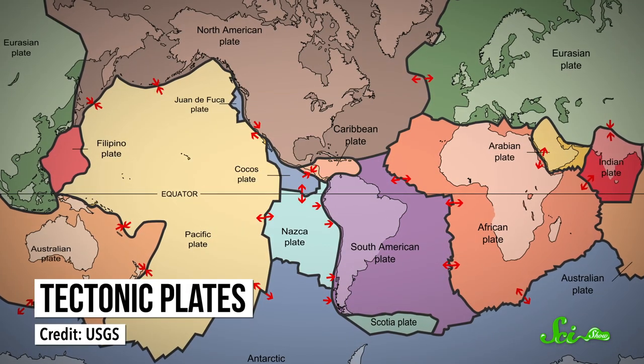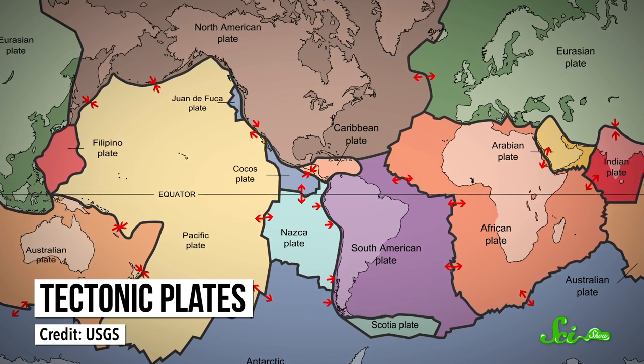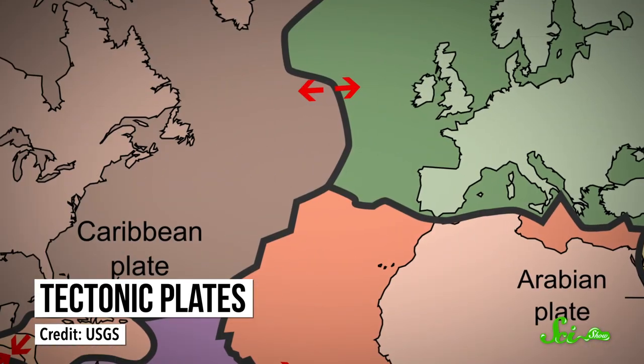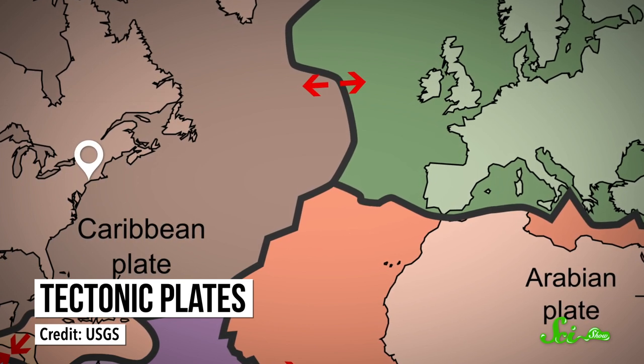We almost never notice it, but the ground under our feet is moving all the time. Earth's crust is separated into plates, and they're pushed into and away from each other by currents of magma. Every year, that magma spreads apart the Atlantic Ocean, and New York gets a couple centimeters farther from London. With scales like that, measuring these movements is easier said than done. But how these plates move also affects everything from earthquakes to the shape of continents.